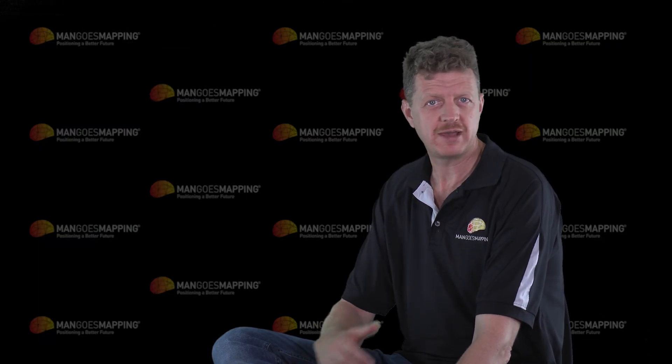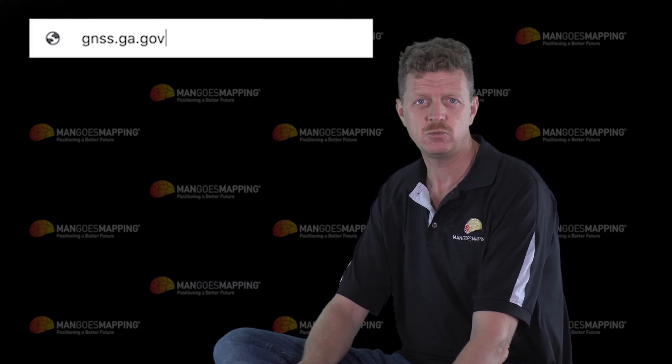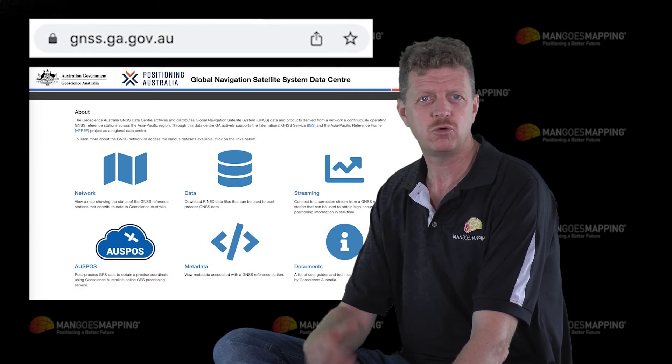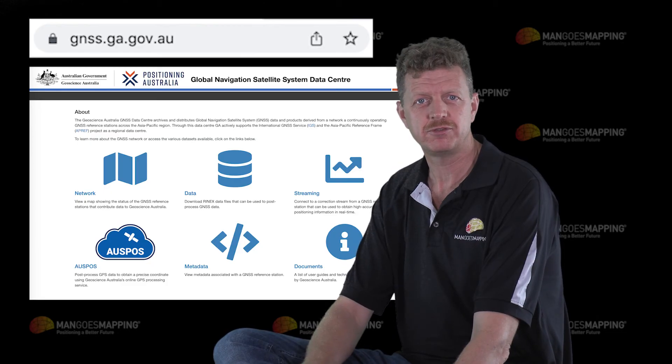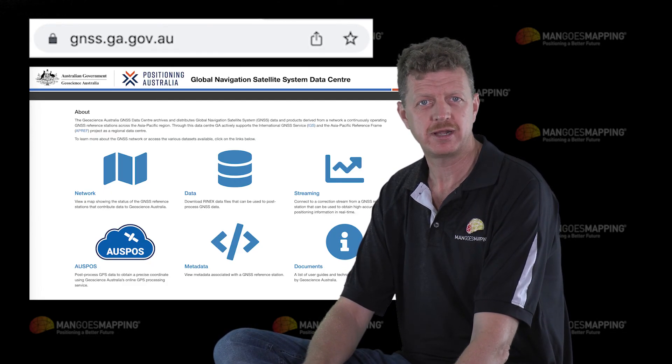So if you haven't tried it yet, hop on to the gnss.ga.gov.au website and check out all of the services that are available through the AusCors service and benefit from that increased productivity and precision in your positioning.